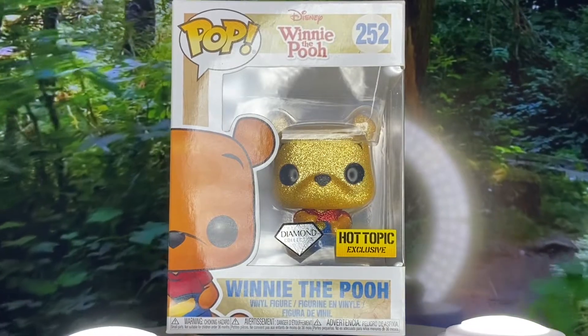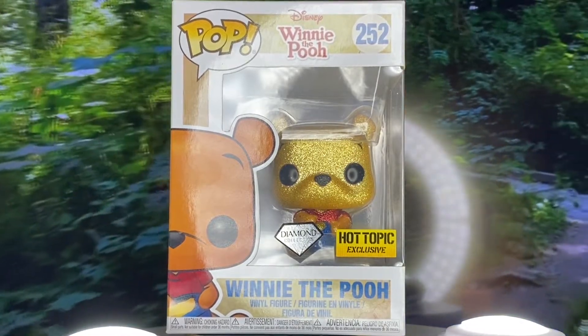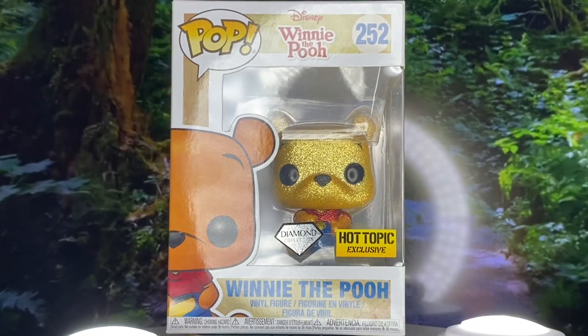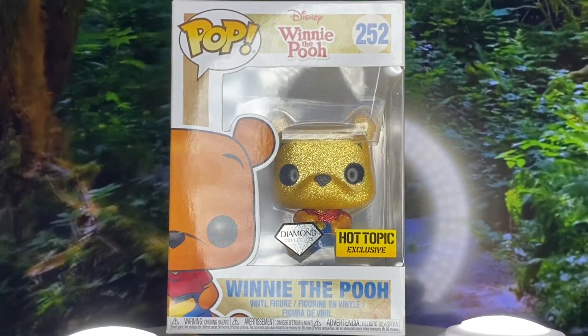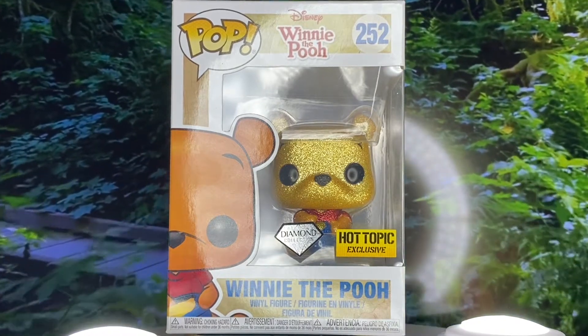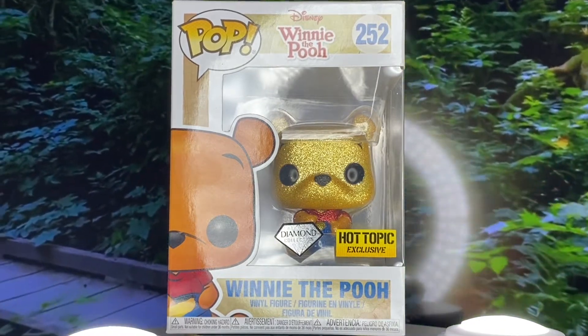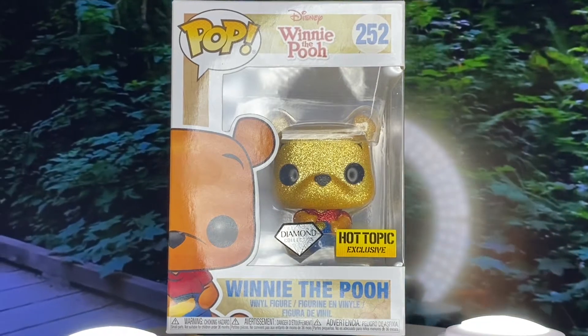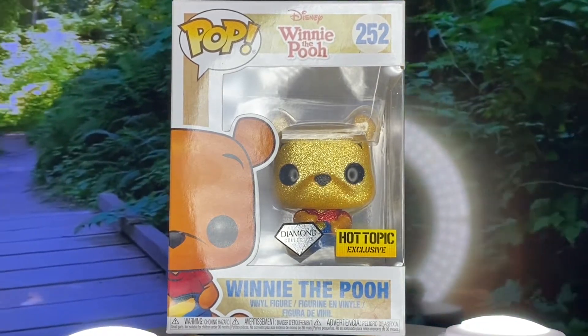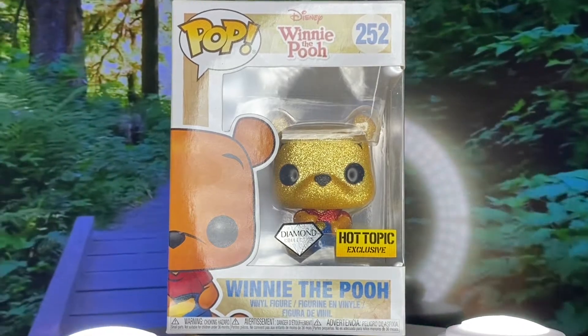Hey guys, welcome back to a brand new video. Tonight we are going to be unboxing Winnie the Pooh from Winnie the Pooh — so cute! I believe this is from the 2011 film. Winnie the Pooh is normally from The Many Adventures of Pooh or The New Adventures of Winnie the Pooh, but I believe this Pop is specifically from that actual movie. This is the diamond edition, obviously.